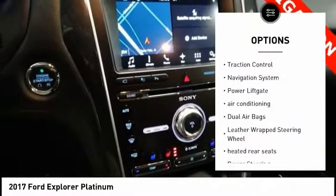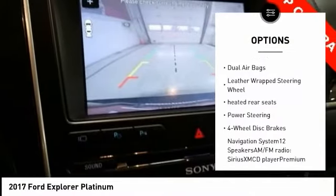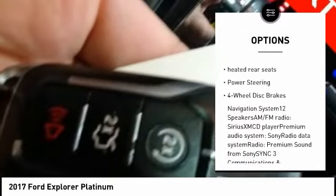Power passenger seat. Traction control. Navigation system. Power lift gate. Air conditioning. Dual airbags.